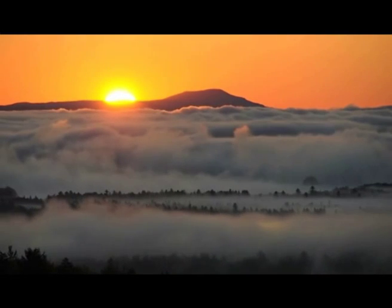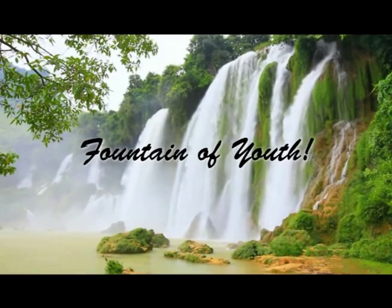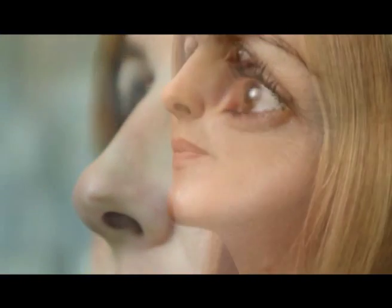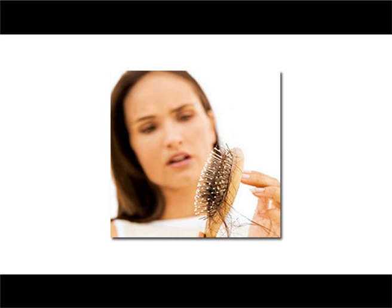Since time immemorial, man has been on the hunt of a secret — the fountain of youth. Rich, thick, shiny hair and healthy glowing skin are perhaps the best indicators of being young. Just the way wrinkles are the symptoms of ageing in skin, scanty hair, lack of growth, thinning of hair, hair loss and baldness are the symptoms of ageing in hair.